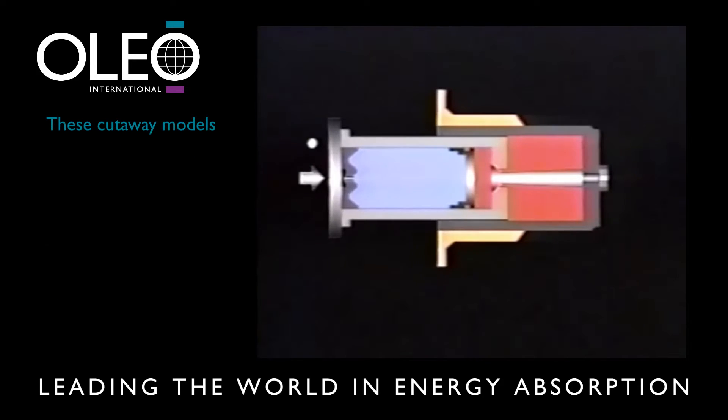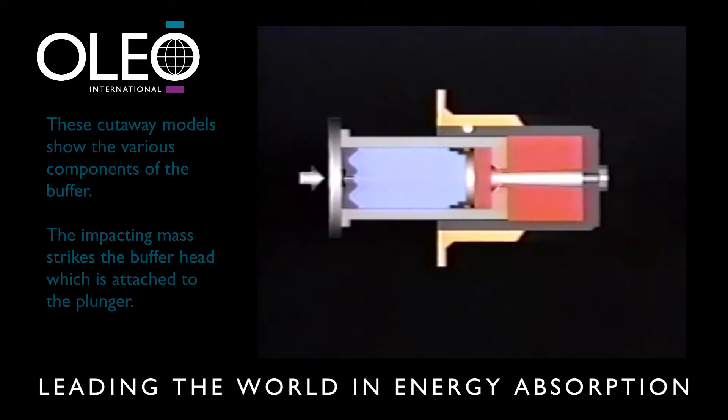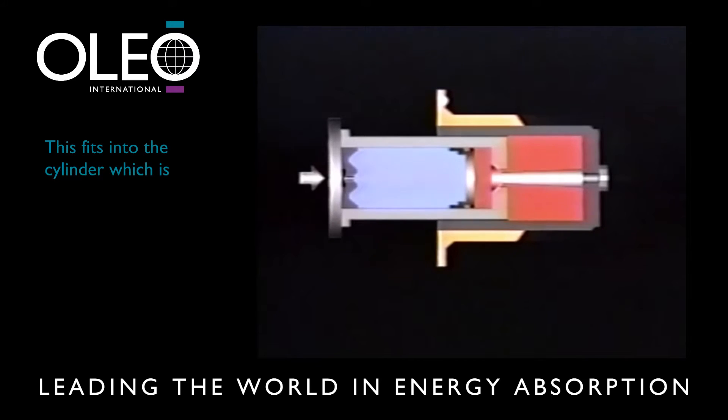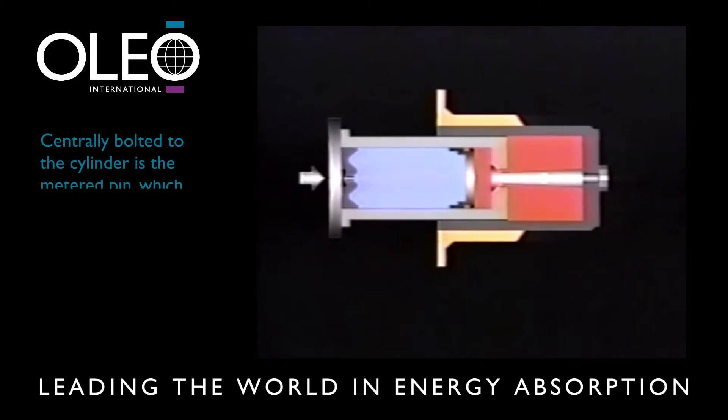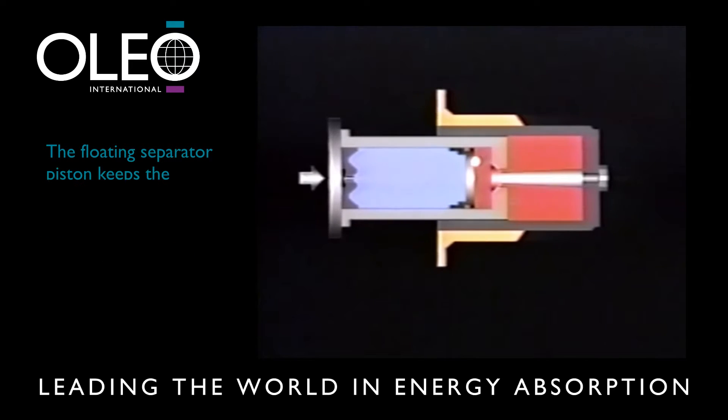These cutaway models show the various components of the buffer. The impacting mass strikes the buffer head, which is attached to the plunger. This fits into the cylinder, which in turn is solidly mounted on a support structure suitable to the application. Centrally bolted to the cylinder is the metered pin, which controls the size of the orifice in the centre of the plunger's piston, through which the oil in the cylinder chamber is forced into the plunger chamber. This is the floating separator piston, which keeps the nitrogen gas on one side separated from the oil on the other.